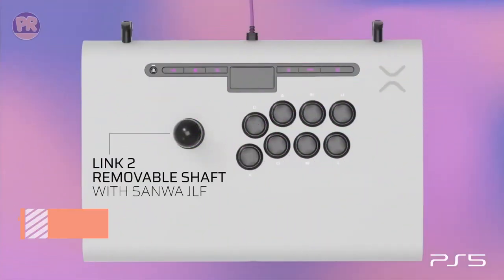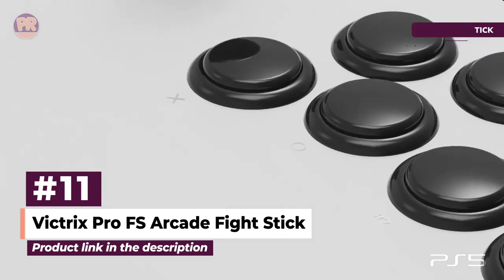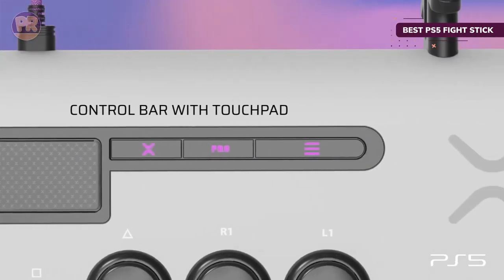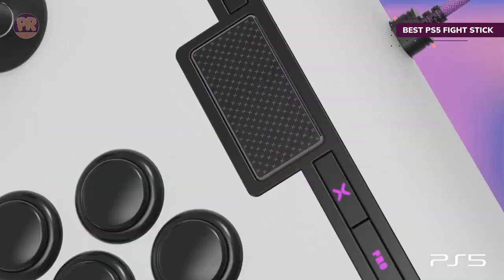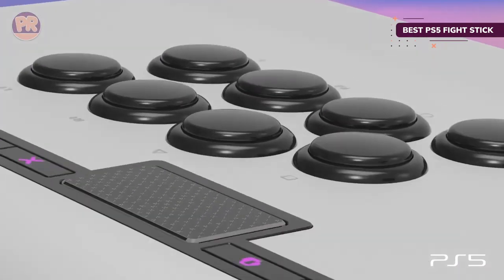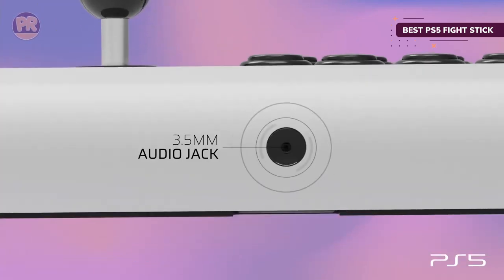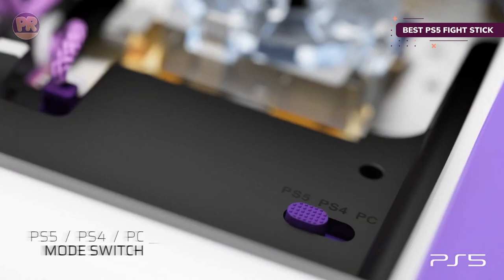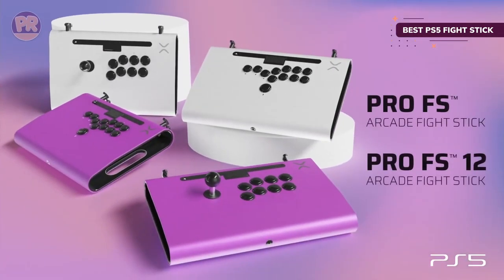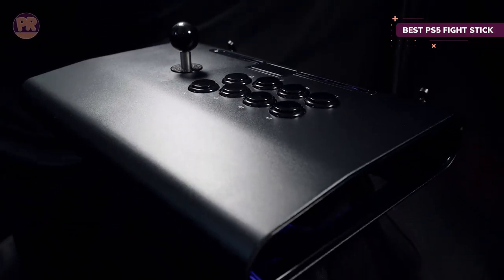The next product on our list is the Victrix Pro FS Arcade Fight Stick. The PS4 had a great run when it came to fighting games, and the Victrix Pro FS proved to be the best fight stick for that platform. Now, in the PS5 generation, it continues to lead the pack. The Victrix Pro FS is an incredibly premium fight stick crafted with brushed aluminum that can stand up to some abuse. It features a nicely padded bottom with plenty of grip to hold it in place during intense bouts, has handles for easy carrying, and the joystick is simple to detach when you want to store it.